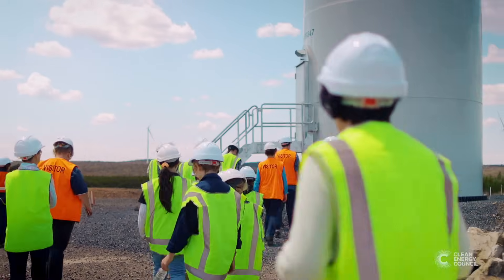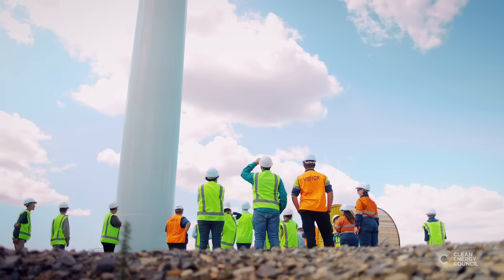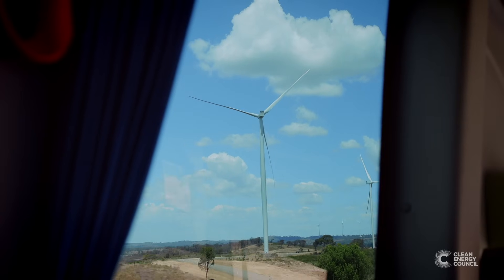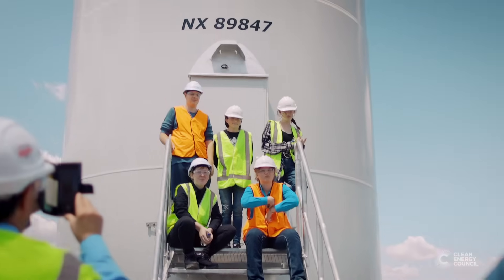Bringing them out here allows us to assist the schools to educate all these students around the STEM subjects — having a look and thinking outside of the box. There are so many opportunities on projects like this, and I love the ability to tell students about that and really open their minds to the possibilities that the renewable industry can provide for them.